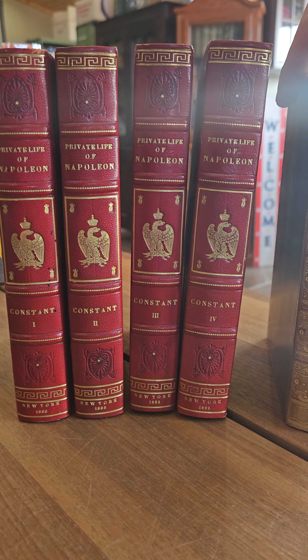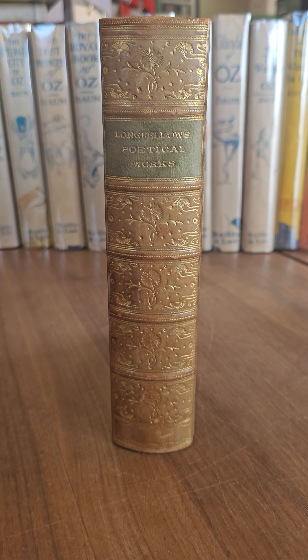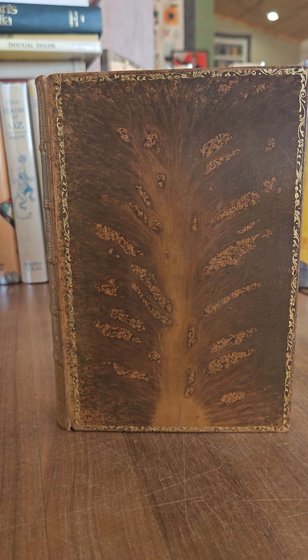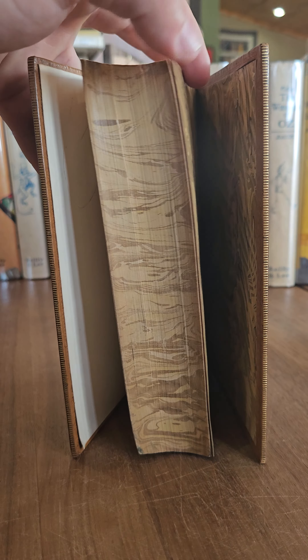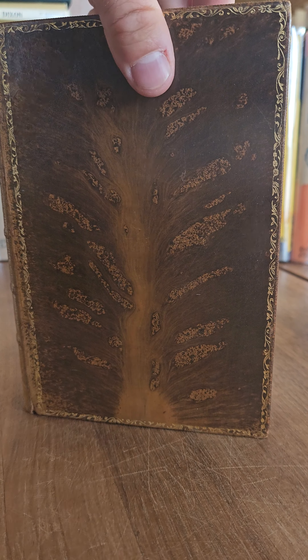And then last, I got a nice leather copy of the Poetical Works of Henry Wadsworth Longfellow. Nice tree-calf leather, with marbled page edges to kind of match the endpapers. Really great condition.